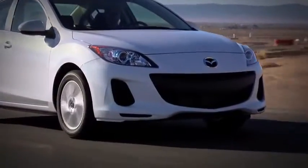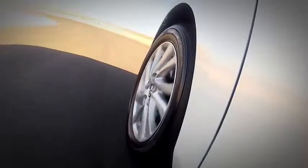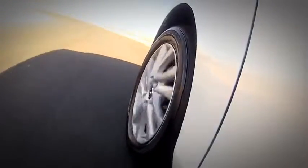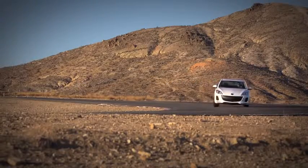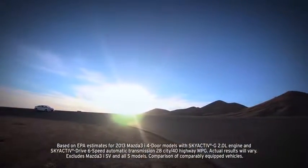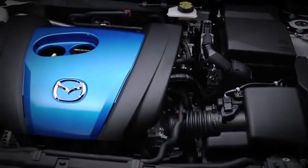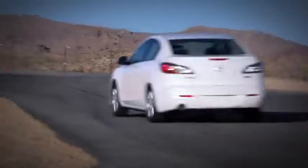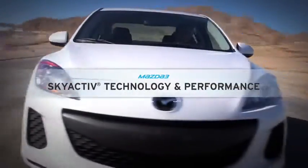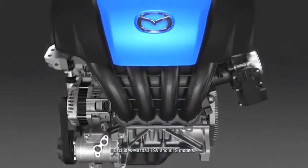Take it out for a spin and you'll notice right away that it feels different than its competitors. The steering is sharp and quick, the shifting is crisp and connected, and the suspension is set up so you can take corners with total confidence. What's truly amazing is that with all this, the Mazda 3 manages to deliver up to an EPA-estimated 40 mpg on the highway, thanks to SKYACTIV technology — that's better than or equal to every other car it's up against.